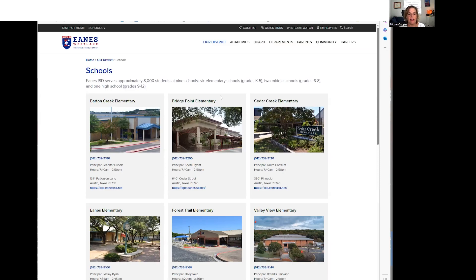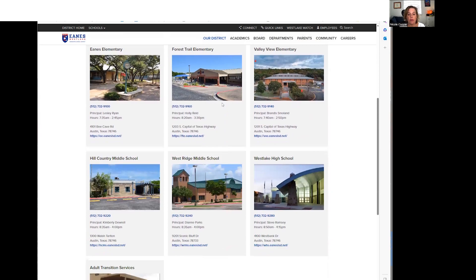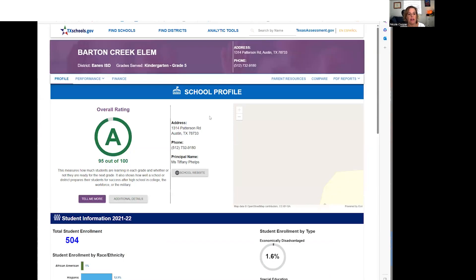Number one pro for Austin Country Club is the school district it's located in — Eanes ISD, one of the most highly regarded school districts in the area. I'm going to take you down to the computer and show you through the schools so you can see all the grades for yourself. Here are the schools for Eanes ISD: it has six elementary schools, two middle schools, and a high school. I'm going to briefly run through each of them so you can see the grade breakdown and demographics.